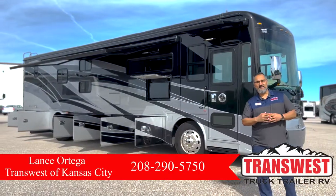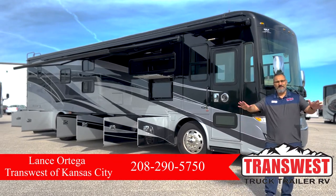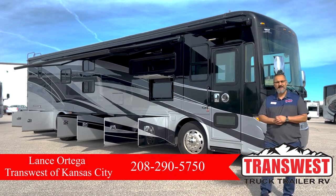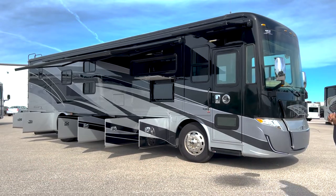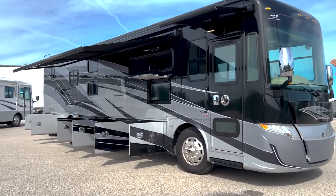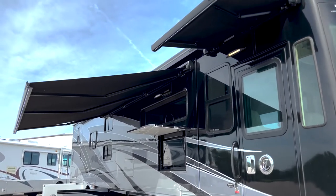Hello everybody, this is Lance here at Trans West Truck Trailer RV located in Belton, Missouri. Today I want to bring you this beautiful 2021 Allegro Red 38KA. Absolutely gorgeous — I love the paint scheme on this thing, and I do love the armless awnings. It was such a nice day we thought we'd just bring them out so you get a nice little peek.